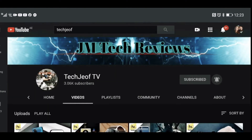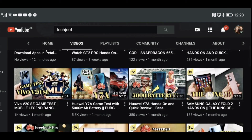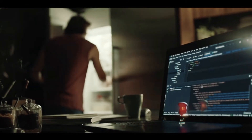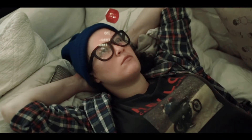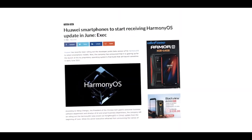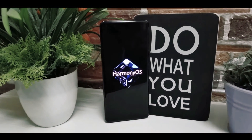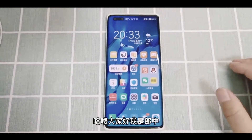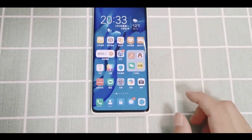Hey, what's up everyone, welcome back to my channel of daily tech news and reviews. As we all know, Huawei is expected to start pushing HarmonyOS to its devices as early as June 2021. While the in-house system is still in beta, a four-minute video leak on Weibo reveals all the major improvements.